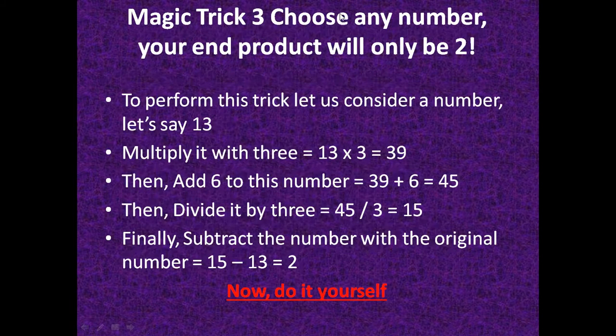The third trick: choose any number and your end result will always be 2. To perform this trick, consider a number — let's say 13. Multiply it by 3: 13 times 3 equals 39. Then add 6: 39 plus 6 equals 45. Then divide by 3: 45 divided by 3 equals 15.